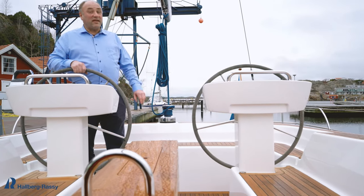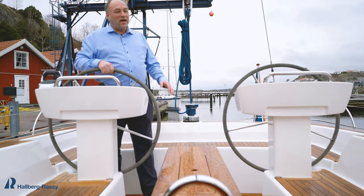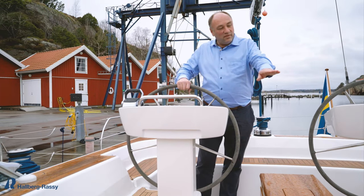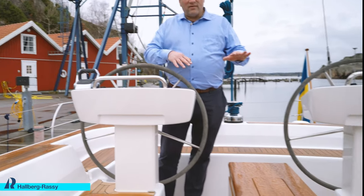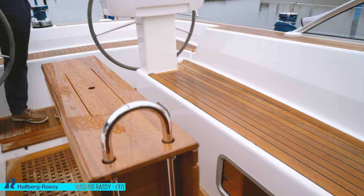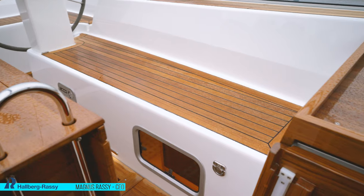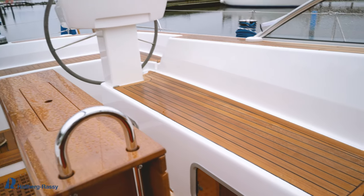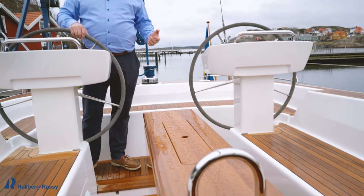Here is the large center cockpit. It's quite deep because we don't rely on the seating area to get the proper headroom inside the boat. We rely on the height in the coaming, and that makes it possible to have a high coaming, a low cockpit, and good headroom inside all at the same time.